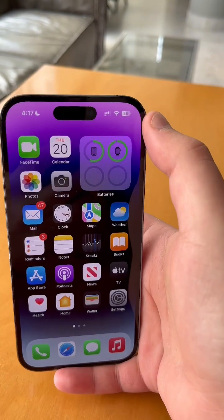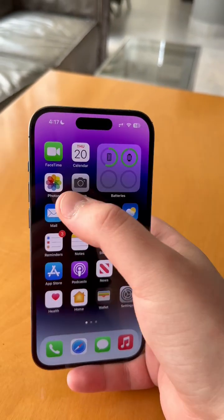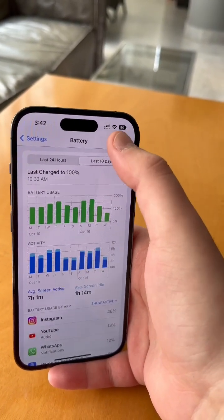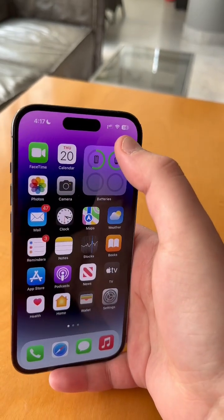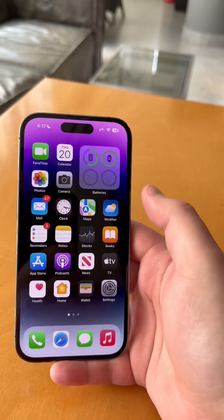On top of that, they have redesigned the icon for everyone as well, so that's how it looks now. And that's how it used to look. As you can see, now instead of being full black and filled, you have this dynamic indication showing how much battery you have on top of the numbers.